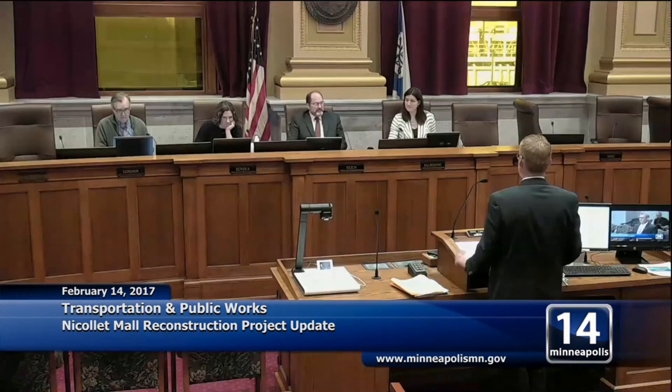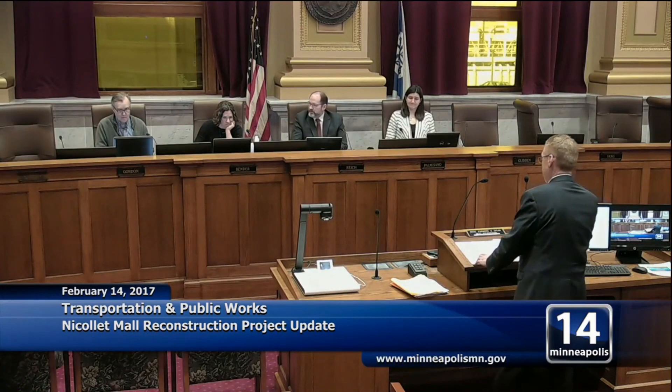That concludes my presentation. If there are any questions, I'm here to answer. Seeing none, just a comment on the spectacular work that's happened and will be happening — it will be more visible and legible to the general public. This was a timely update. With that, it was received and filed — that's the last item on our agenda, and we are adjourned.